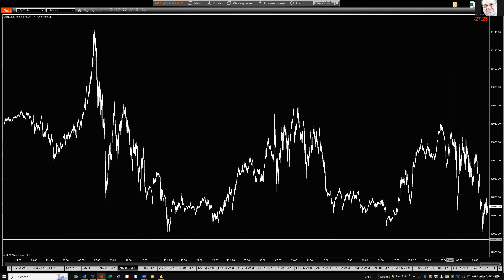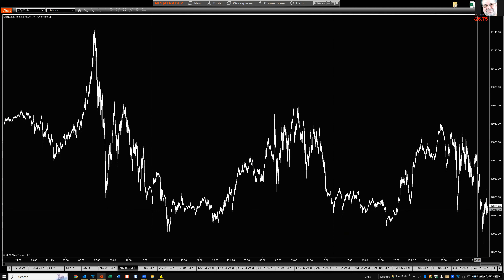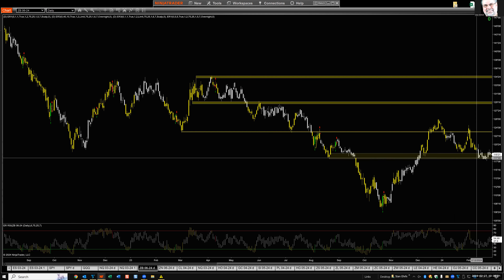Next chart: Nasdaq one-minute March futures — spiked into new low ground for a couple of days, bouncing back a little bit at the moment. I think it's about to fail and make new lows very soon.